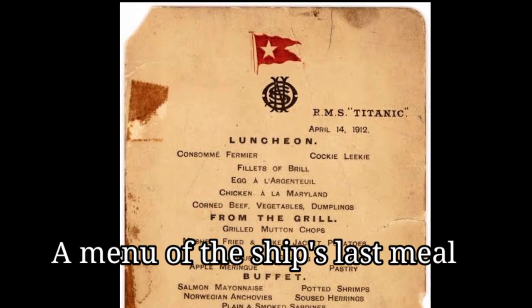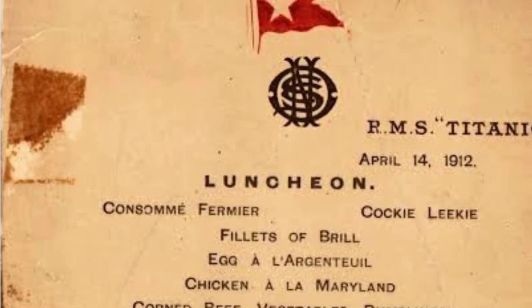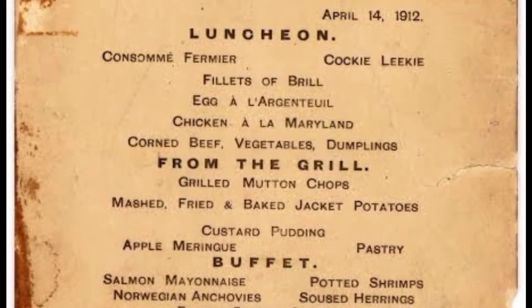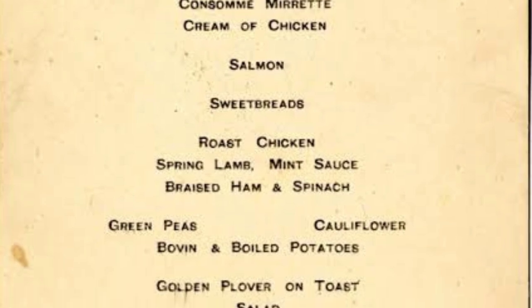A menu of the last meal served on the Titanic to first-class passengers was auctioned off in 2012, selling for $83,000, according to the BBC. The meal was served the same day the ship crashed into the glacier, and it featured several courses including eggs argentoie, consomme fermier, and chicken a la Maryland.